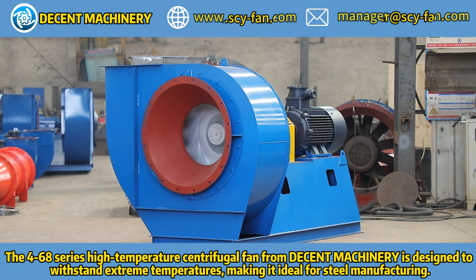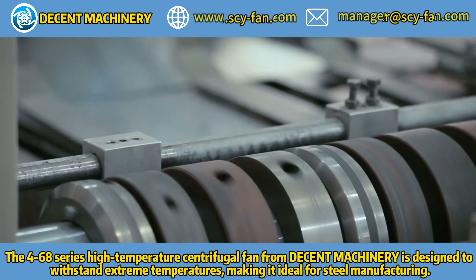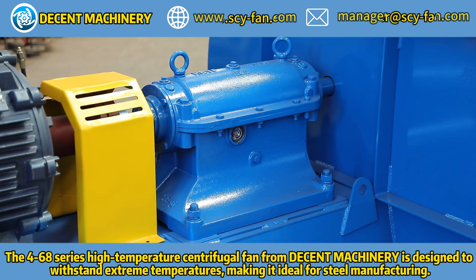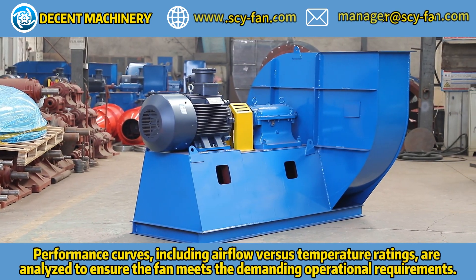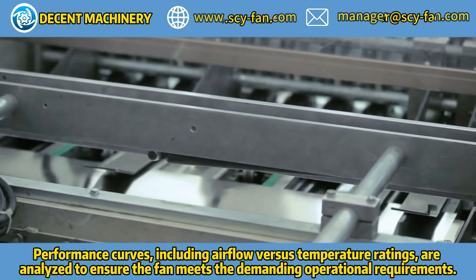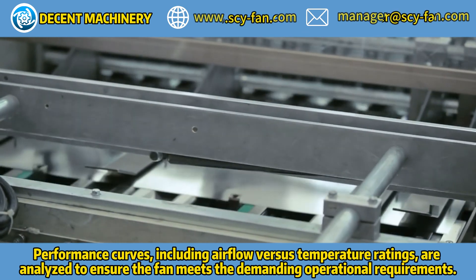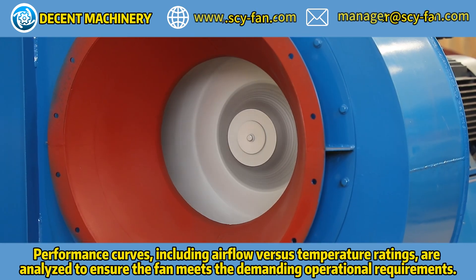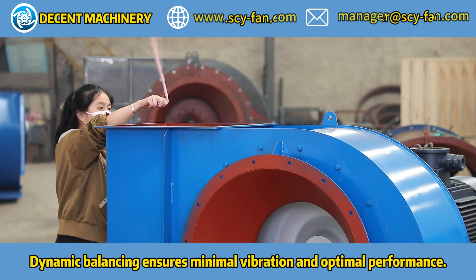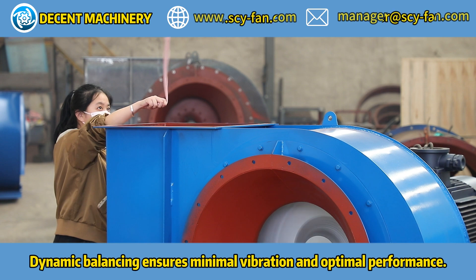The 468-series high-temperature sand refugio fan from Decent Machinery Services is designed to withstand extreme temperatures, making it ideal for steel manufacturing. Performance curves, including airflow versus temperature ratings, are analyzed to ensure the fan meets the demanding operational requirements. Dynamic balancing ensures minimal vibration and optimal performance.